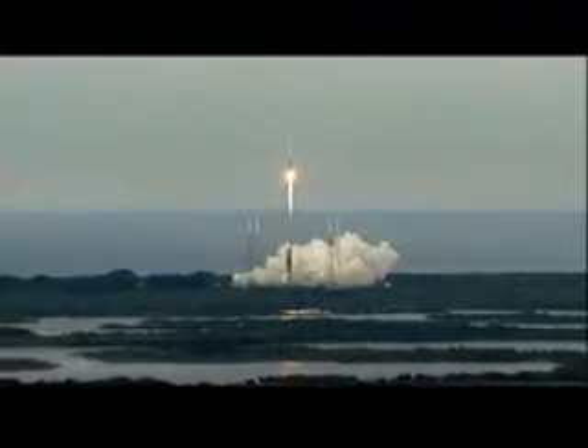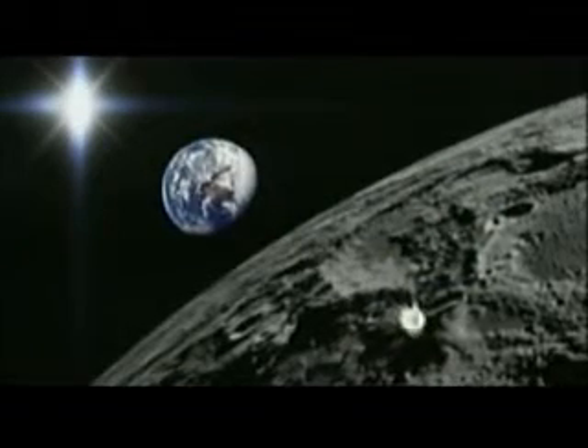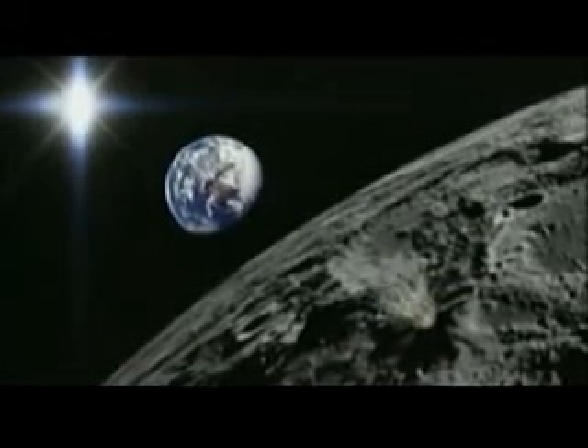Last June, an Atlas V blasted a pair of satellites into space and eventually toward the moon. On Friday morning, the now-empty booster rocket assumes its new role of acting like an artillery shell. The Centaur weighs about as much as a full-sized SUV and on command will slam into the lunar surface. With this 6,000-pound rocket body coming at you at 6,000 miles an hour, there's going to be a fairly substantial impact and a lot of energy released.